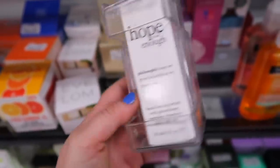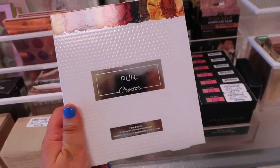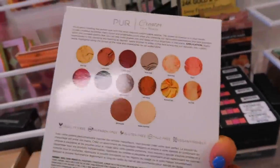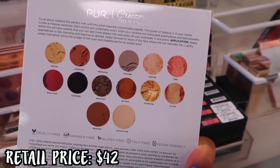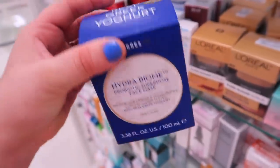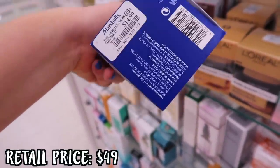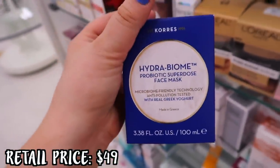Moving on to Marshall's finds for the week — we found the Pure Cosmetics Creator Palette. This is so affordable and highly recommended. It's a beautiful eyeshadow palette that also comes with a bronzer and highlighter for $8.99 — such a good price. They also had for skincare, this is from Korres — the Hydro Biome, which has the Greek yogurt in it that most of their products do. It's only $14.99, very affordable for the Korres brand, and this is a face mask.